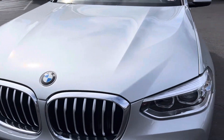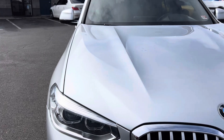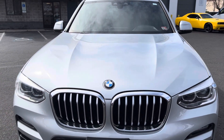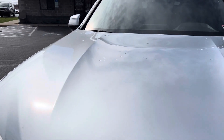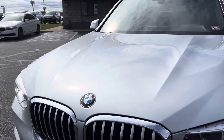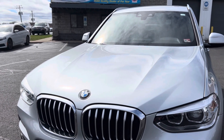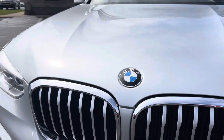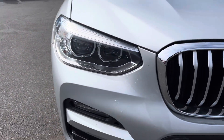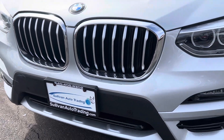Looking at the hood, all the gapping seems to be exactly the way that it should be — evenly spaced on both sides. You do not see any evidence of any paintwork. Carfaxes can be cleaned when vehicles have in fact been in an accident, so I always revert back to that when I'm checking a vehicle out. Headlight housings are crystal clear on both sides, and no noticeable blemishes anywhere on the front.